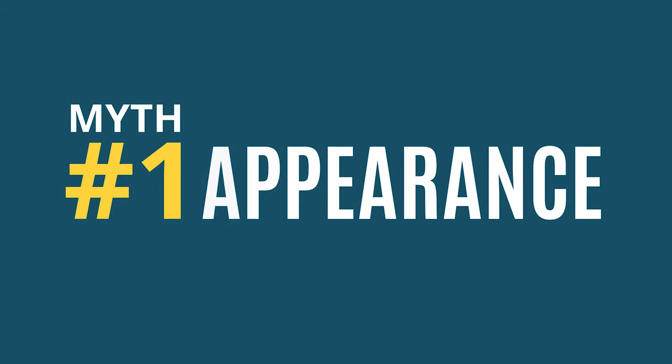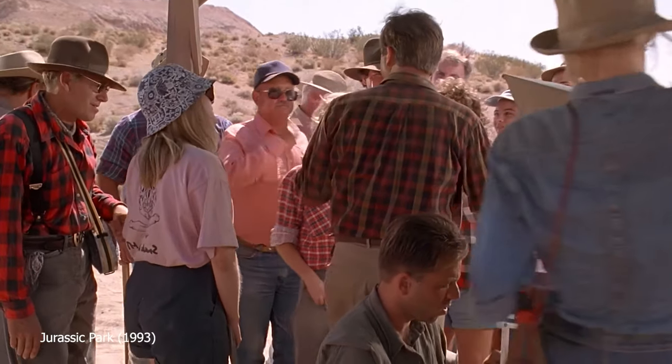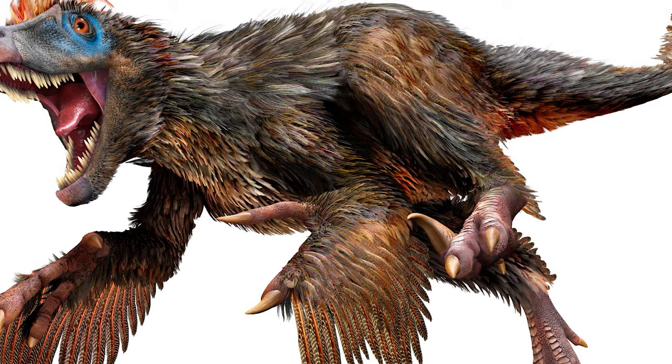Myth number 1: Appearance. So what did Velociraptors really look like? Thanks to new findings from our paleontologist friends, we know that Dr. Alan Grant from Jurassic Park was actually quite right when he said that dinosaurs had more in common with present-day birds than they do with reptiles. And even the word 'raptor' means bird of prey. So why do movie Velociraptors look like scaly reptilians? That doesn't look like any bird I've ever seen — more like a six-foot turkey.